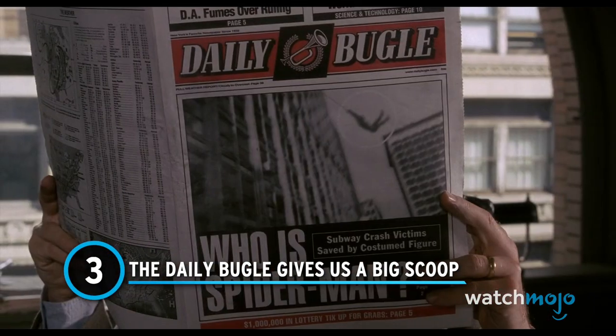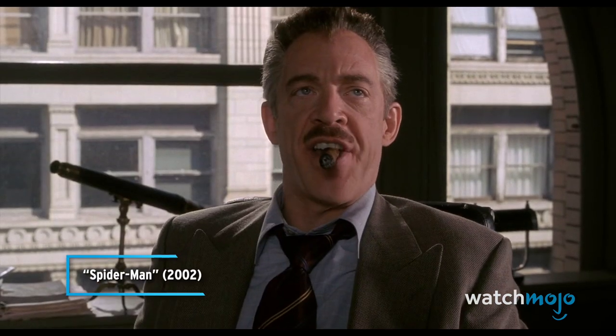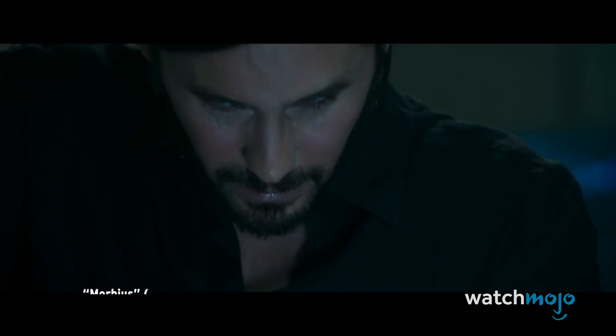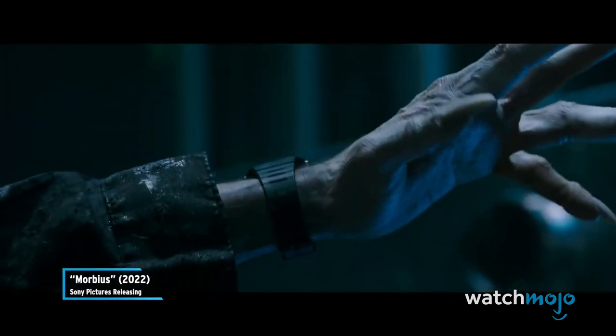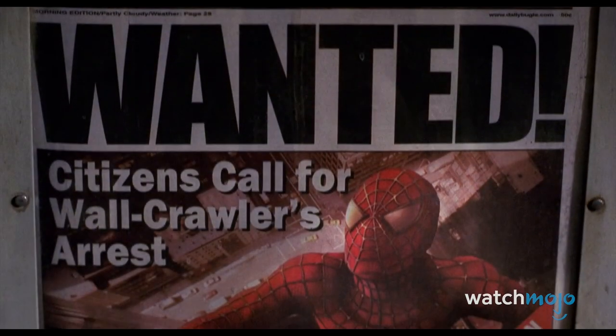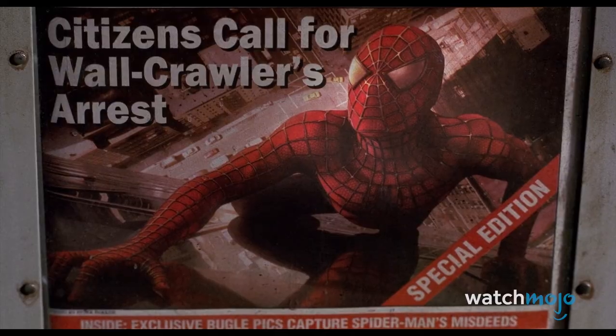Number 3: The Daily Bugle gives us a big scoop. While Dr. Morbius is trying to keep a low profile on the streets of New York, he picks up a Daily Bugle newspaper. We were immediately thrilled that J. Jonah Jameson's journalism outlet got a shout-out here. Although it's unclear whether he'll make a cameo, we did spot a few other exciting names on the newspaper cover.